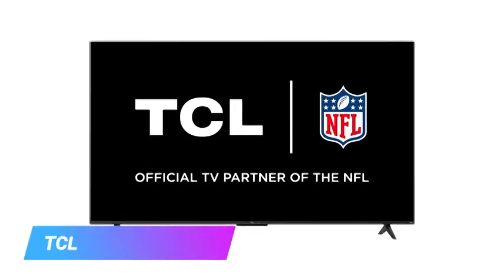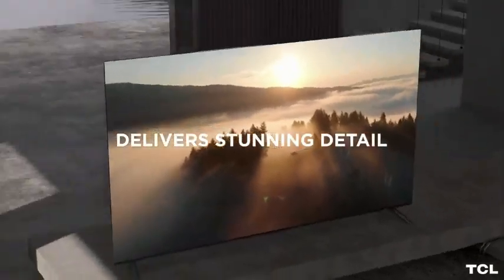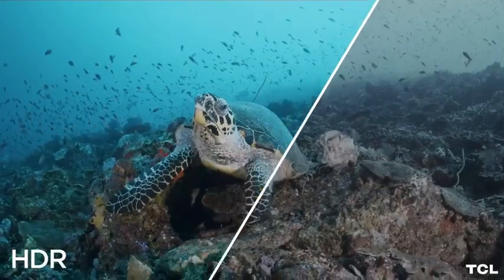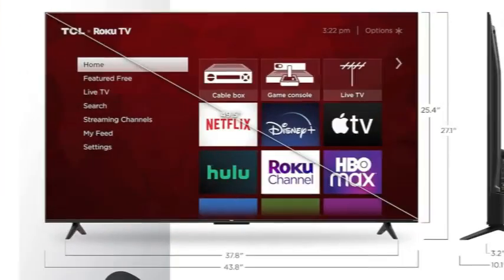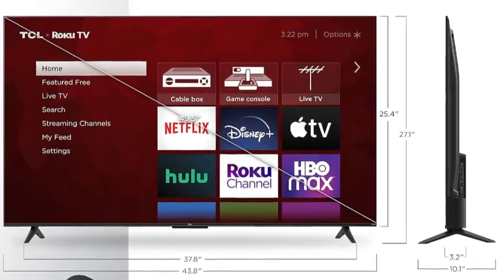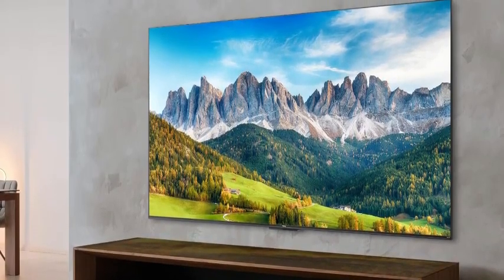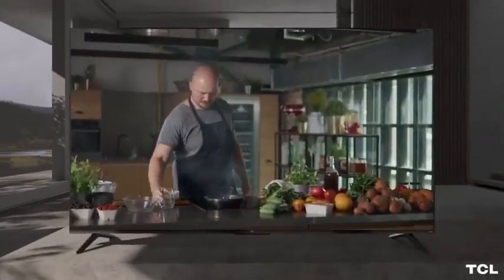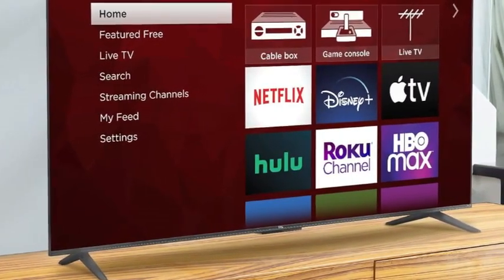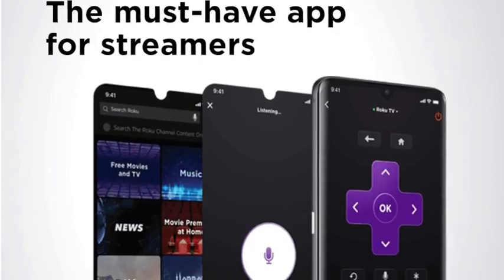Our runner-up is the TCL 4 Series Roku TV. The picture quality of the TCL 4 Series Roku TV was only a slight step behind the Vizio in our testing. The black levels and picture accuracy of the TCL might not be quite as deep and rich as the Vizio, but are still quite good. The differences between the two are slight enough that you'd really have to have them set up side by side to notice anything at all. The 4 Series lacks Dolby Vision, Bluetooth connectivity, and AMD FreeSync with a variable refresh rate, all of which the Vizio offers. However, it does come with the excellent Roku smart TV system built in. The TCL 4 Series is a great entry-level option for most people and could be a great purchase for those who prefer the Roku system and are looking for a one-stop smart TV solution.